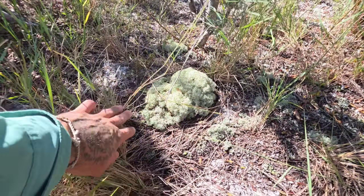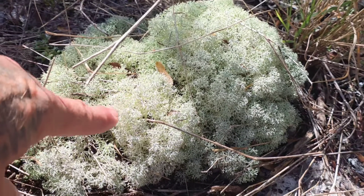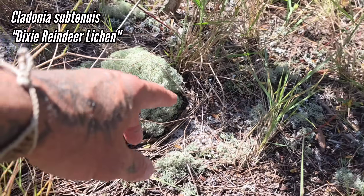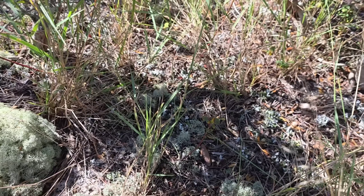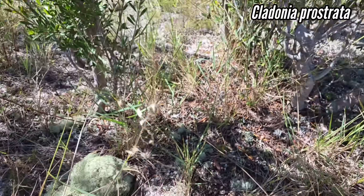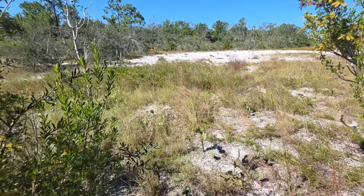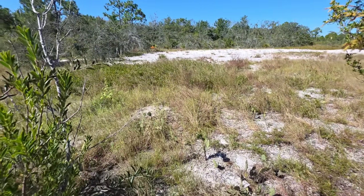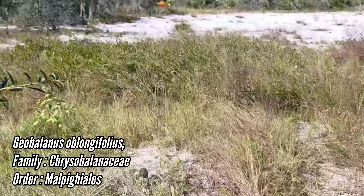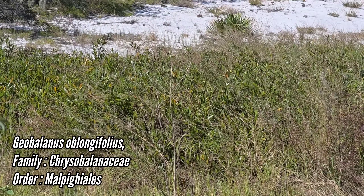This puffy lichen is Cladonia subtenuis — god knows how old it is, probably very old. You also get Cladonia avansii and Cladonia prostrata, those little white crusts over there. This is what most of the area was before it got turned into orange groves and strip malls. Right there is Geobalanus oblongifolius from the family Chrysobalanaceae, order Malpighiales — the order of rubber and Euphorbia.